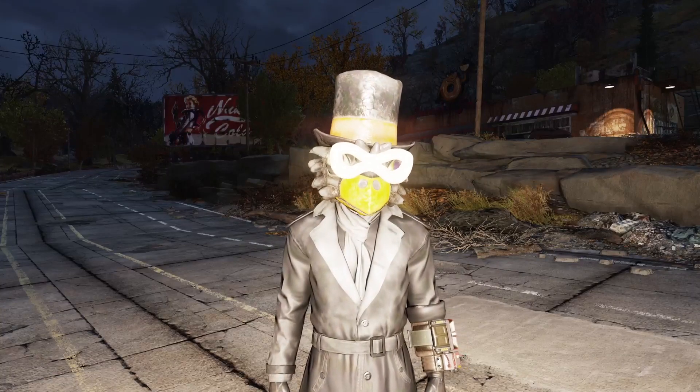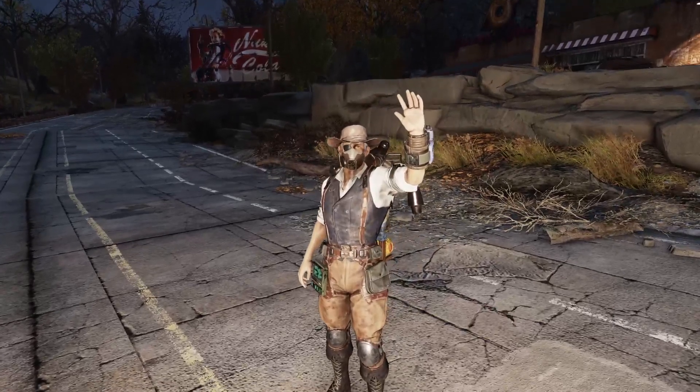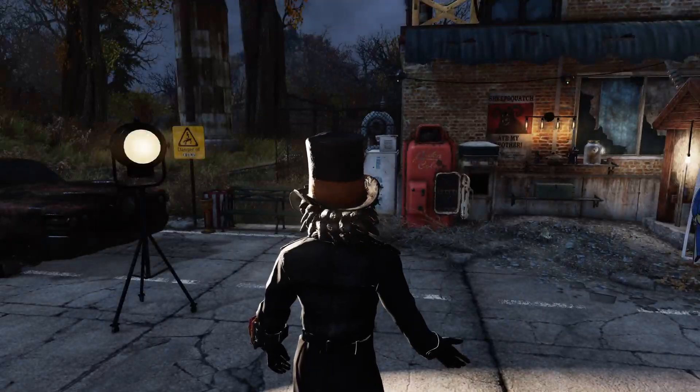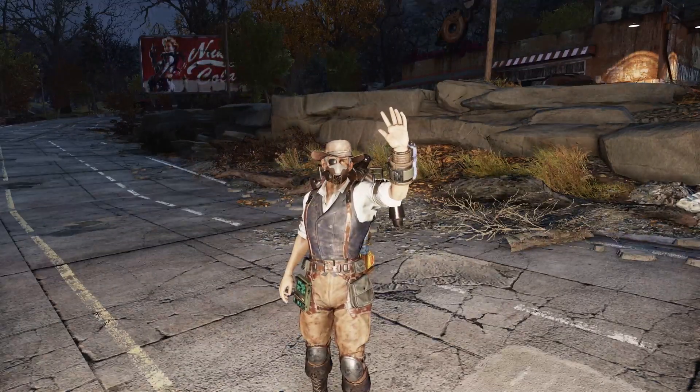Hello! My name is Navigator, and today I am joined by Monkey — obviously, as you saw just there — and today we're going to be doing a little bit of an Atomic Shop item review.